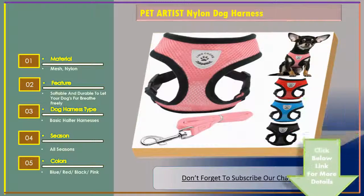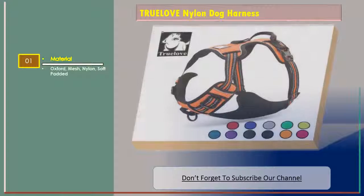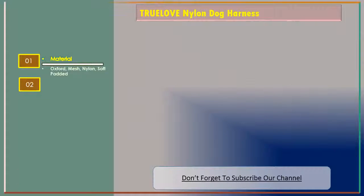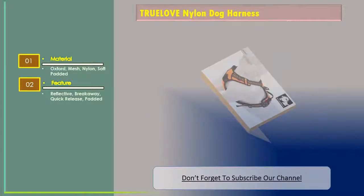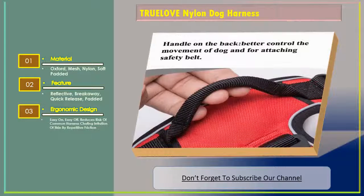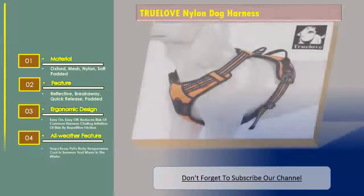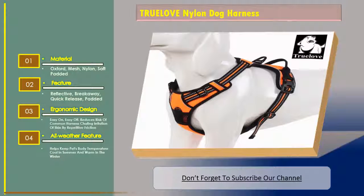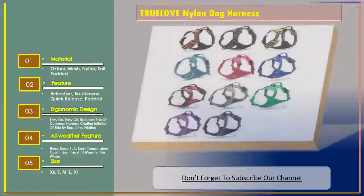Number three: True Love nylon dog harness. Material: Oxford mesh nylon, soft padded. Feature: reflective, breakaway quick release, padded. Ergonomic design, easy on easy off, reduces risk of common harness chafing and skin irritation from repetitive friction. All-weather feature helps keep the dog's body temperature cool in summer and warm in winter. Sizes: XS, S, M, L, XL.